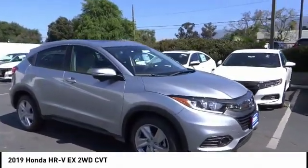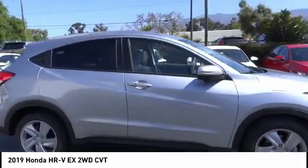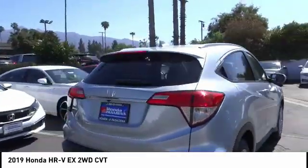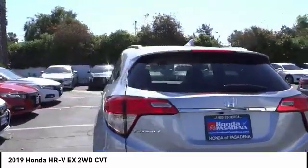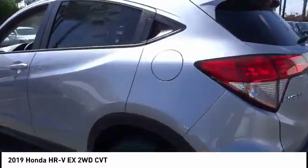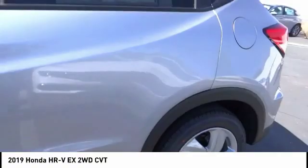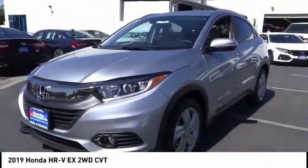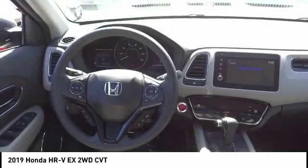We are pleased to show you the 2019 Honda HR-V. The HR-V has a good looking exterior with a clean design. It comes with a well tuned suspension and a handsome and flexible interior with tons of options to choose from. This vehicle has less than 100 miles. Your new ride is just a phone call away.